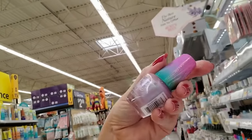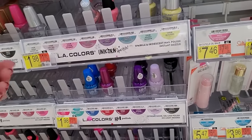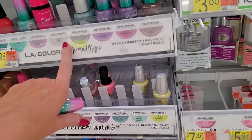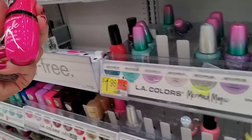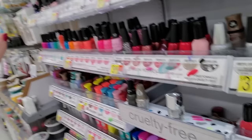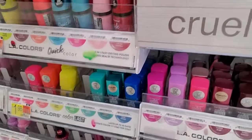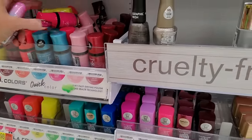Mermaid Magic Mystical. This is Unicorn Sparkle. Here's one of those Quick Colors — it's called Swift. Lord, look at that, I'll have to come back to that. Mystical.